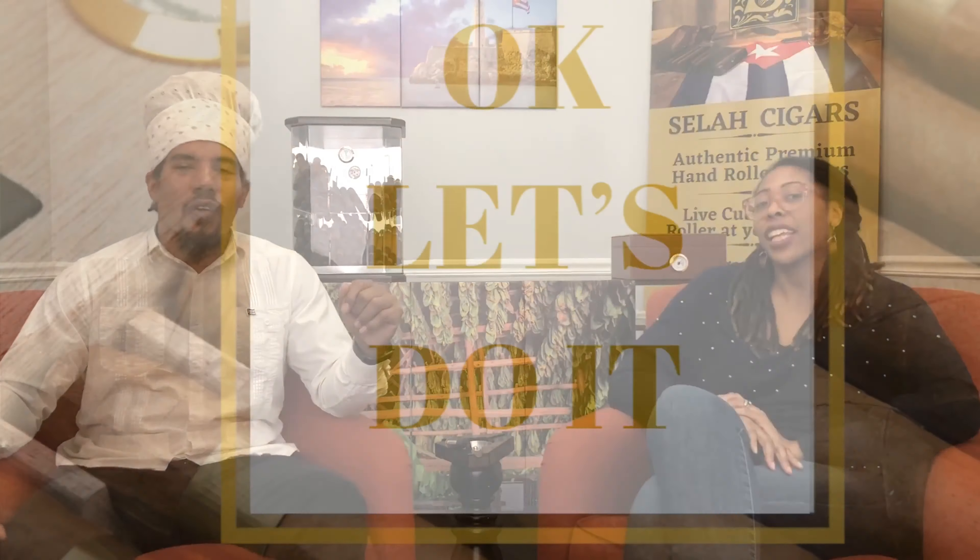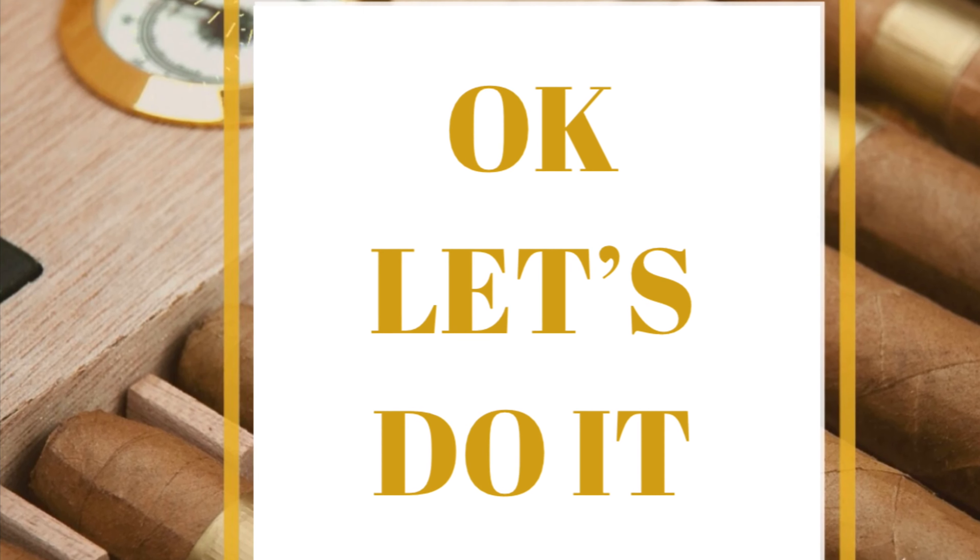In the description of this video we are going to give you the links so you can go to our website and get more information about us. My name is Elwila and she is my wife. Hi, I'm Shakira. We are going to be with you. So subscribe to our channel and spread new information about cigars.